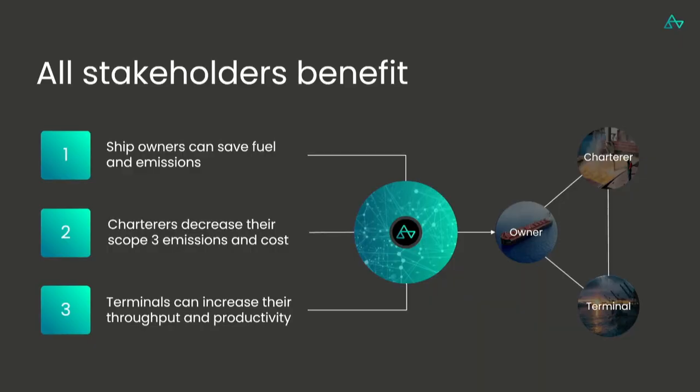Not only do shipping companies benefit from this — all stakeholders do. Ship owners can save massive amounts of fuel and emissions and operate more greenly. Charterers — the cargo owners — can decrease their scope 3 emissions and costs. Even terminals and ports can increase their throughput by organizing the smart queue intelligently, increasing productivity, removing waiting time in front of the port, and reducing port area emissions, which are usually not very popular with people living there.